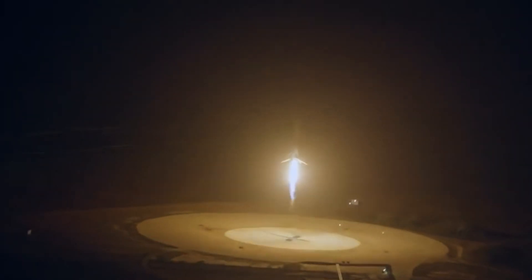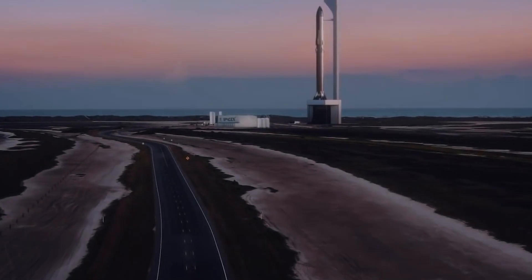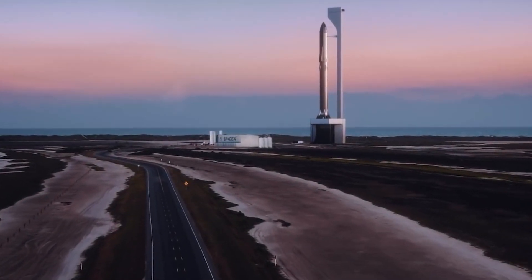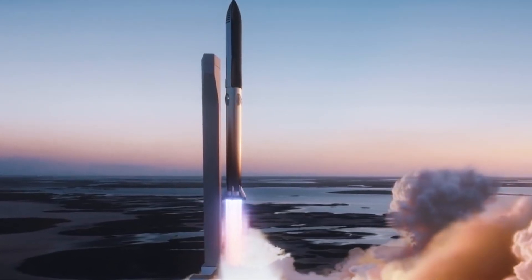The launch that took place on Sunday, which was given the designation Starlink 4-22, followed a trajectory that was comparable to the majority of SpaceX's recent Starlink missions. The guidance computer aboard the Falcon 9 was aiming for an elliptical orbit that ranged in altitude between 144 and 210 miles.